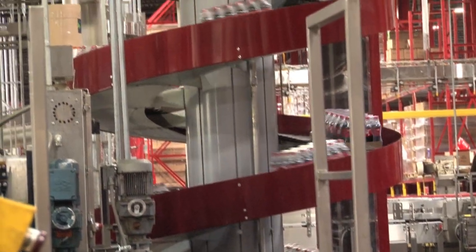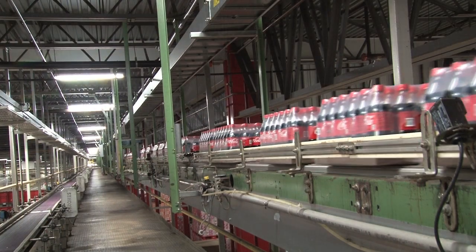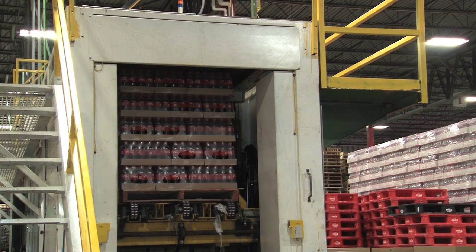The Coca-Cola bottles travel up and around the production facility to the palletizer. This machine stacks the product in a secure pattern and wraps the product safely for storage.